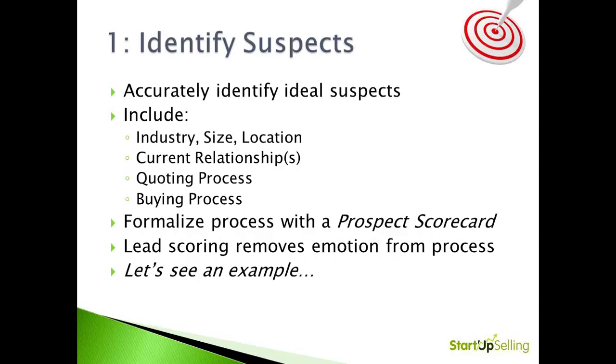It sounds simple, but it's critically important. Every agency exec, every producer, every CSR should be able to accurately describe in minute detail who your ideal prospects and ideal clients would be. It has to include all the demographic info — industry, size, location — but should also include information like their current relationships with brokers or carriers. How do they quote? How do they buy? And how do all these items together make them a great prospect in profile or a poor suspect out of profile?